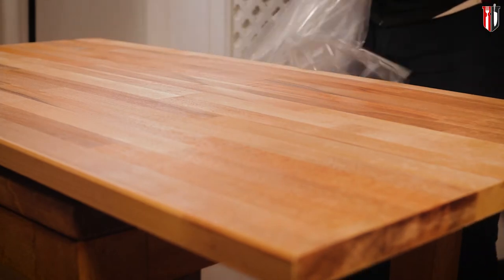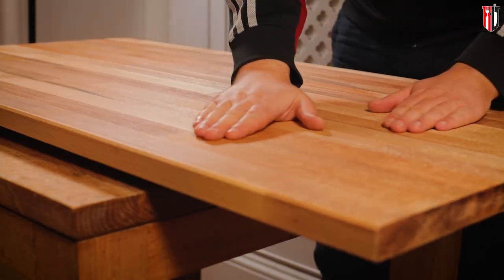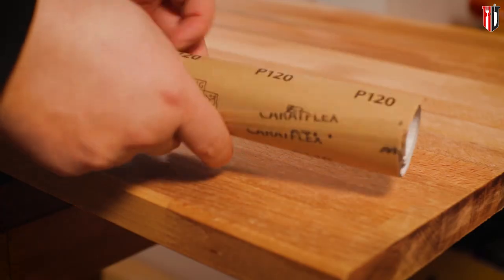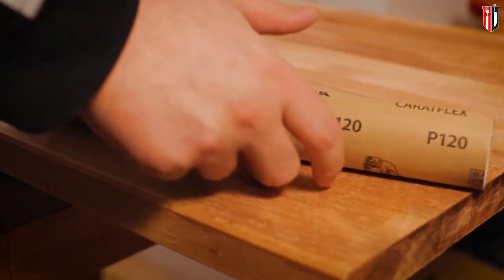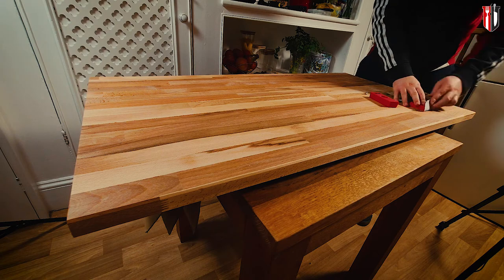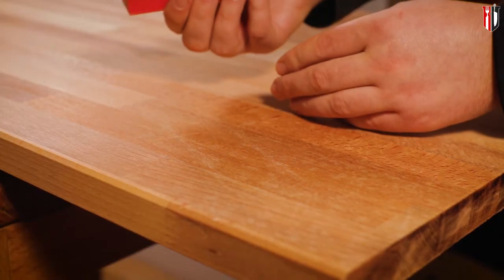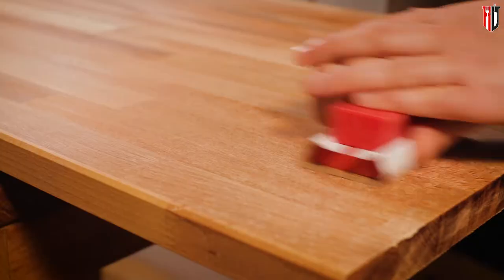The worktop looks pretty even, so nothing to worry about from that point of view. But I still want to remove a very thin layer so that when I add the oil to protect it, it will absorb better into the wood. After doing a bit of research, I found that P120 is a medium-grade sandpaper and I figured that's probably what I need. I'm not entirely sure whether I should go higher or lower — I'm not a professional — but that's what I've got and I'm just going to go for it.